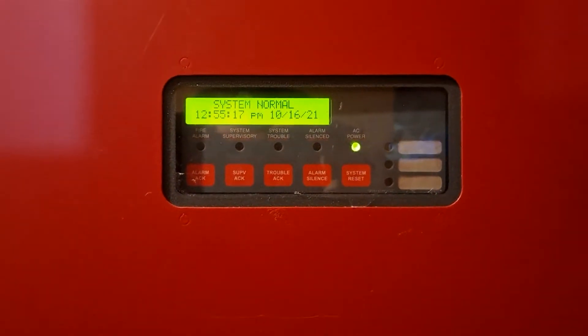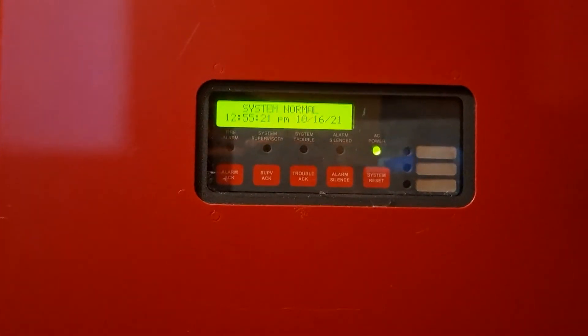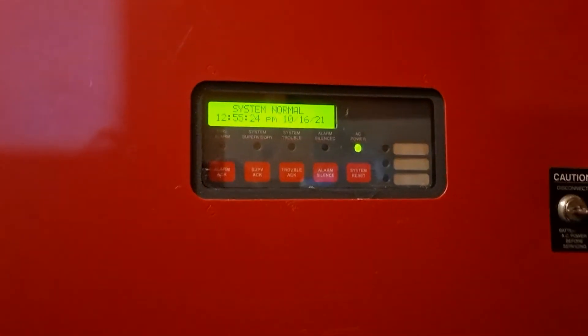All right, hello everyone, this is basement fire alarm test 49. We're one away from 50, so let's go and take a look at what we have installed for today.